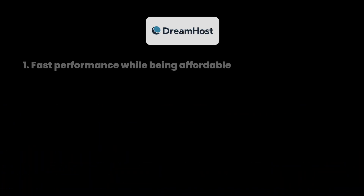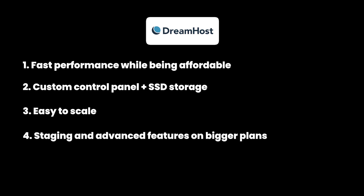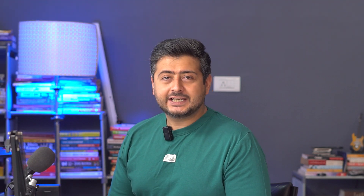Here's the pros and cons of Dreampress hosting. The advantages include super-fast managed hosting with affordable plans, custom control panels, free SSL and SSD storage on each plan, and easy scalability suitable for different budgets. The only downside is that the staging site option is available only with advanced plans, but you can always upgrade to the advanced plan to get all the features Dreamhost offers.